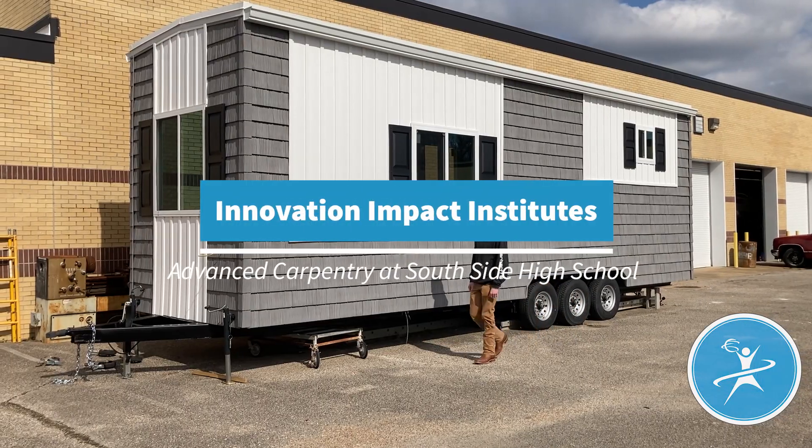I'm Winston Blankenship. I'm a junior at Southside High School, and this is the tiny house. Come on, let me show you around. This is my teacher, Mr. Gordon, and he's going to help me show you all around.